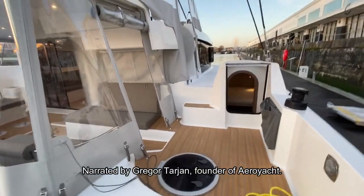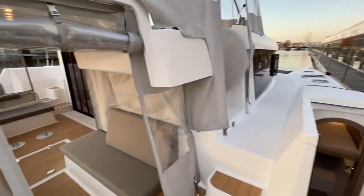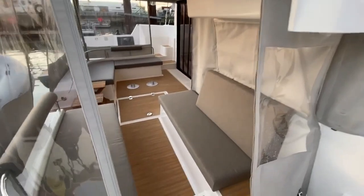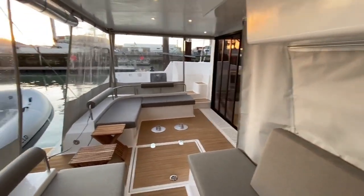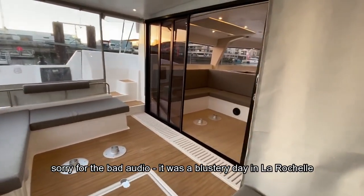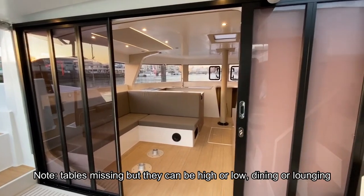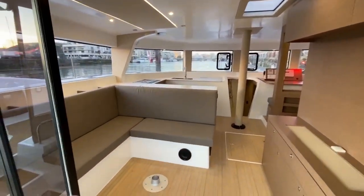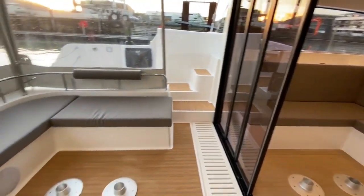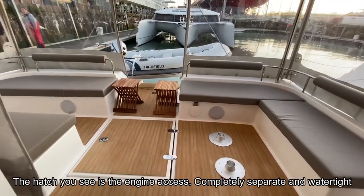Here we are on the Neel 47 trimaran, hull number 13, in La Rochelle, France. It's a cold day but warmer than New York. One of the strong points of this boat is the cockpit and saloon interface. Eric calls it the 'cockloon' because you can open these doors in various positions. Right now it's in a position where you have a division between the salon and the cockpit. This boat is just being delivered, so excuse some of the imperfections and missing items like the cockpit table.